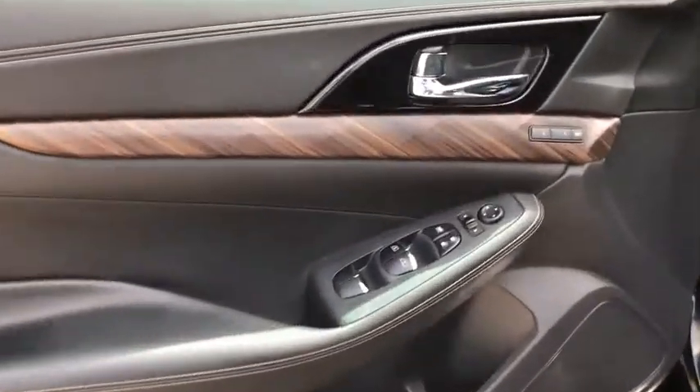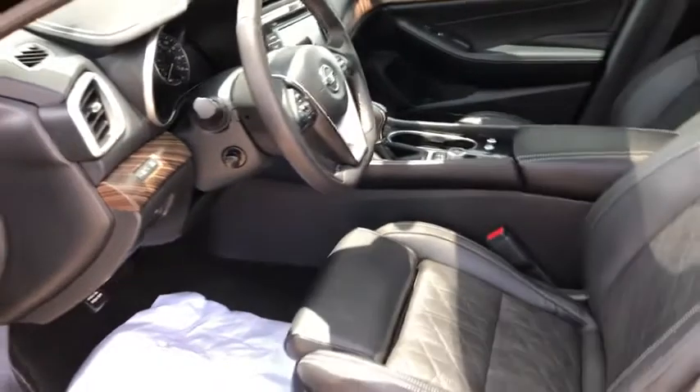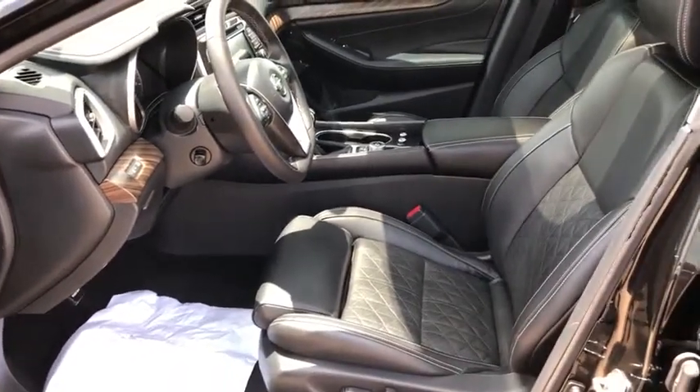Fog lights, security system, power windows, compass, heated steering wheel, heated front seats. This isn't just a vehicle, it's an experience. So stop in for a test drive today.